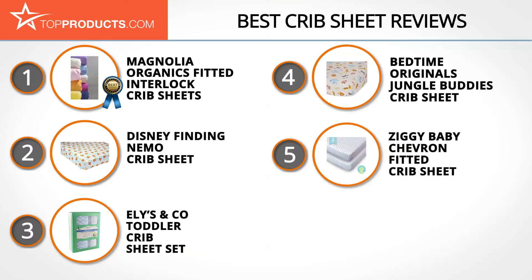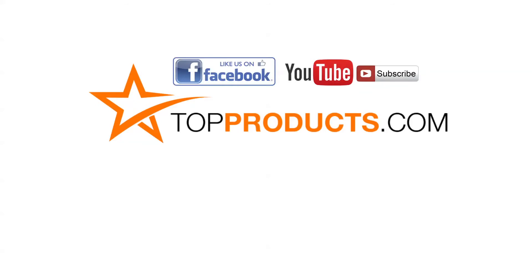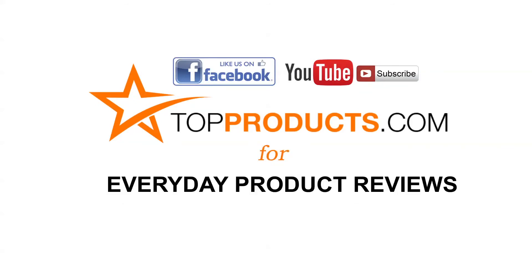Those are our top 5 crib sheets — we hope you enjoyed our review. Click now to subscribe to our YouTube channel and like this video. Don't forget to like our Facebook page and visit us at TopProducts.com for more everyday product reviews.